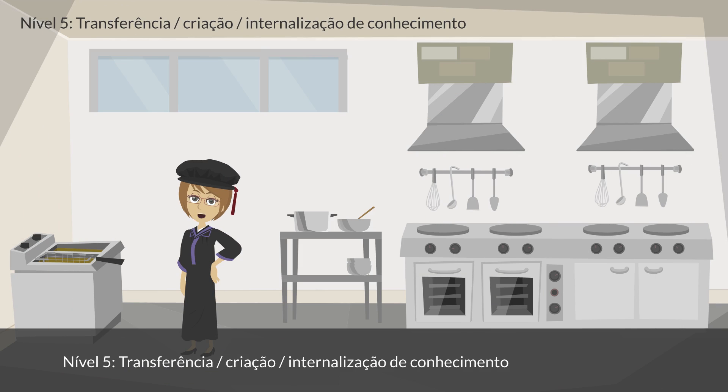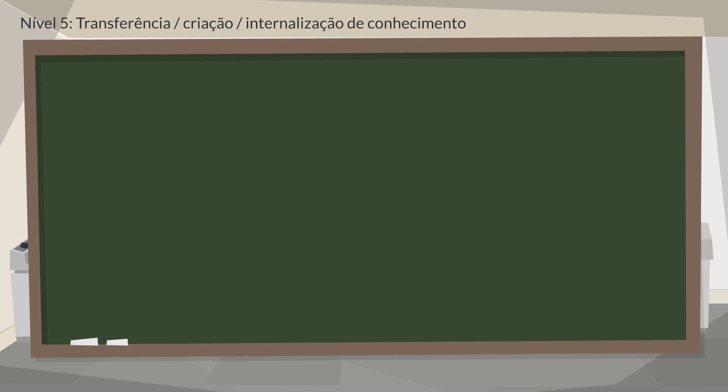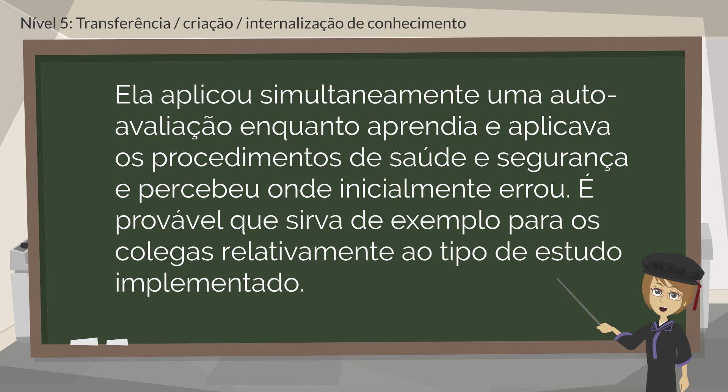Level 5: Knowledge Transfer, Creation, Internalization. The student says: This task has been quite fruitful for my studies. I am glad to include this in my report. I must let my friends know about this procedure and explain to them what I have learned. The student has more knowledge at this level than when she started. She is satisfied with her progress and is already planning to transfer her knowledge. She has simultaneously applied self-evaluation whilst learning and applying the health and safety procedures, and realized where she went wrong initially. She is most likely to set an example for her colleagues regarding the type of study she has implemented.